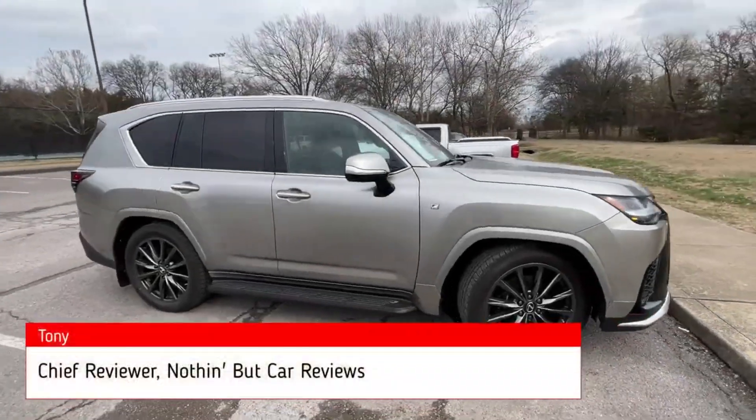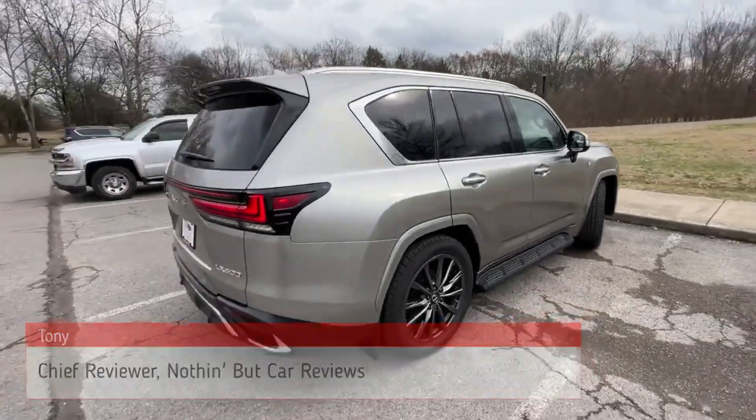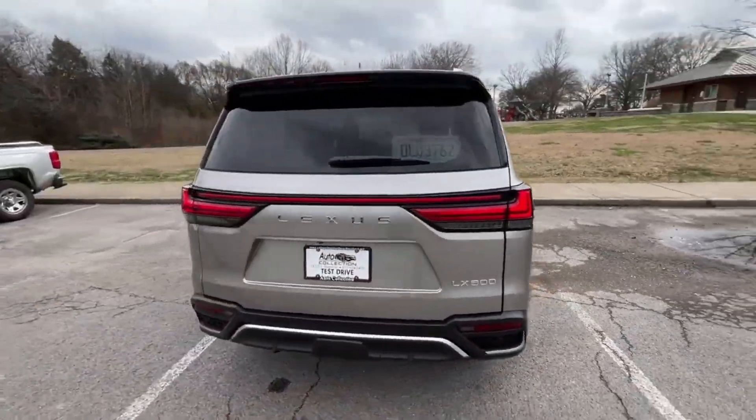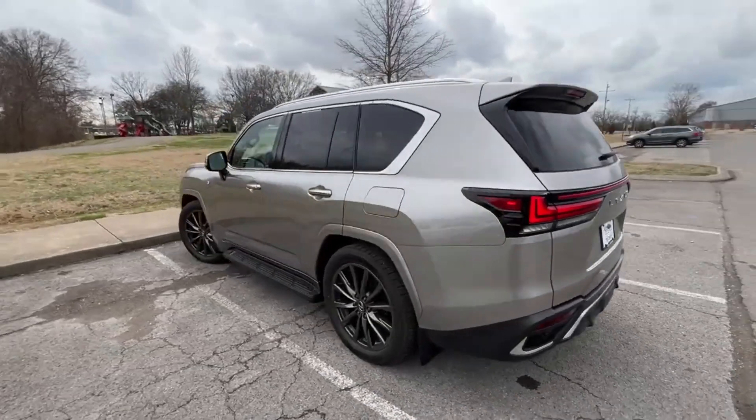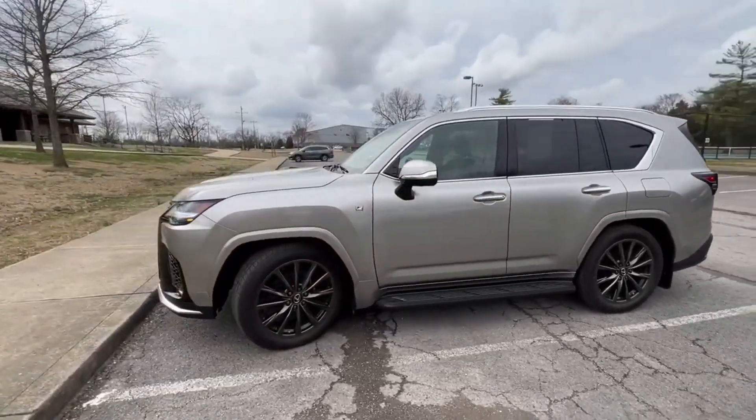Here we have a slightly pre-owned 2022 Lexus LX 600 F Sport. This one comes in atomic silver on black perforated leather interior. The powertrain consists of a 3.5 liter twin turbocharged V6 mated to a 10-speed automatic transmission, and that gets us 409 horsepower.